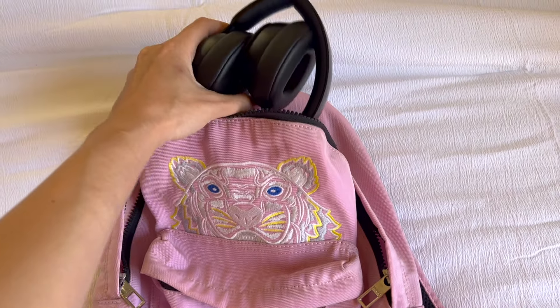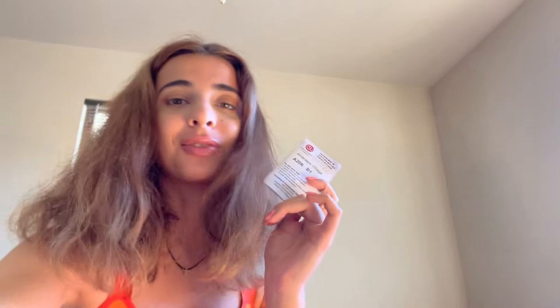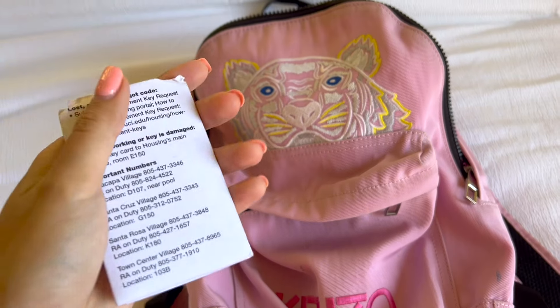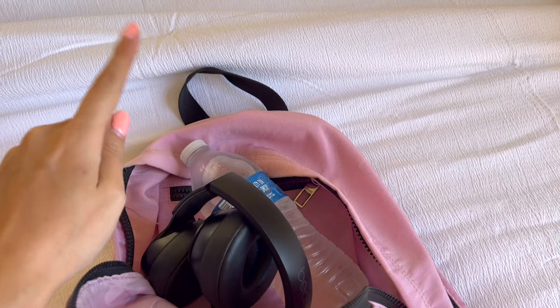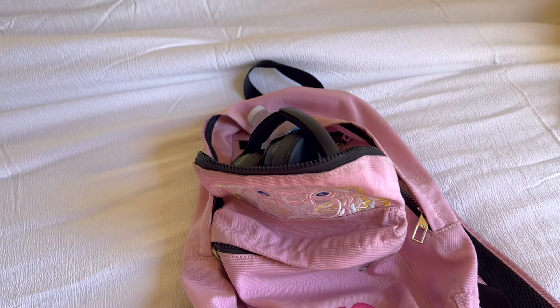I know my shape right now is pretty bad — I used to be in such good shape, but I really need to start working out now. One thing I'm always scared of is forgetting my key cards; I really don't want to get locked out of my room. So putting those in the front, and then I have headphones, water, and I probably should take a jacket. And we are out.